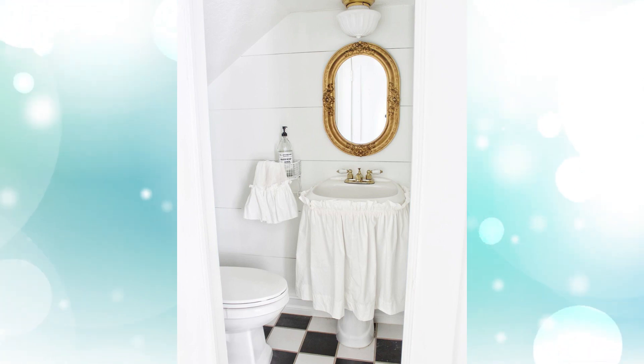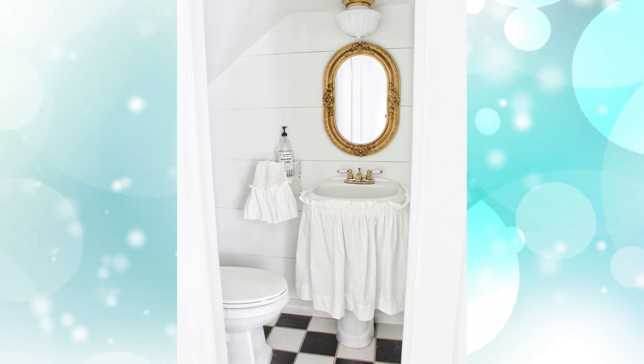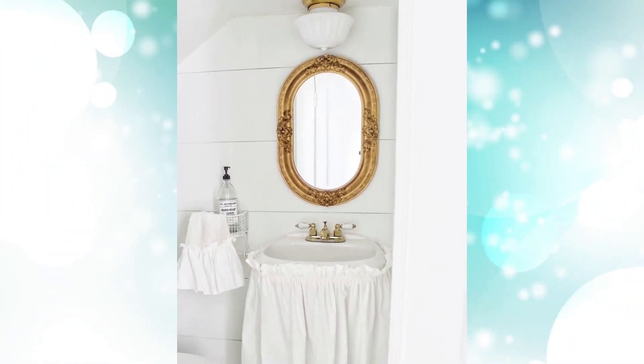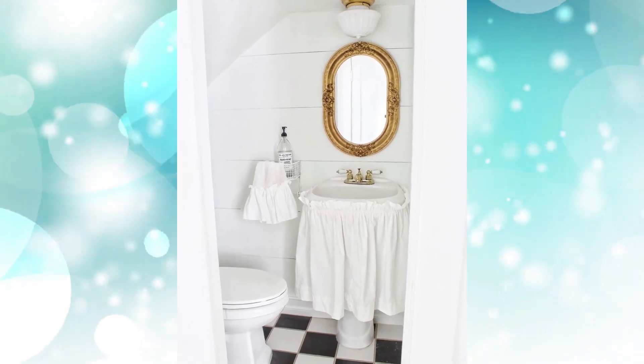Number three: ruffle skirt around sink. You can't do French country without a good old ruffle skirt somewhere in the house. This is definitely an old-world style of decorating, but nevertheless can be really cute and fun.